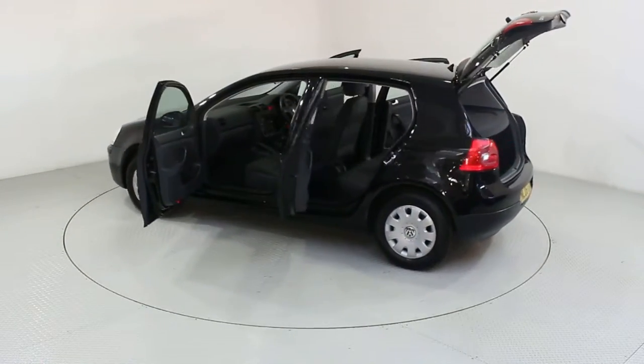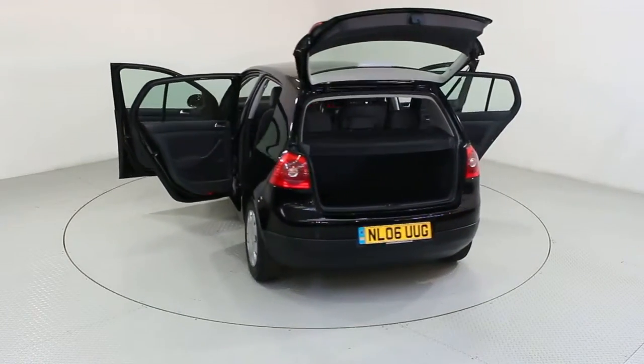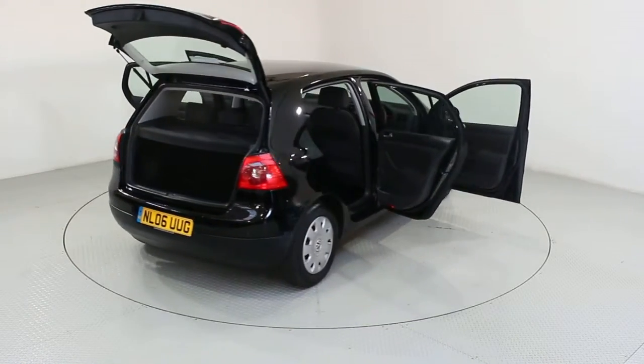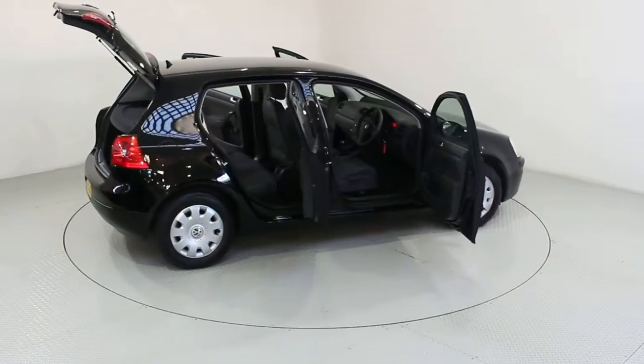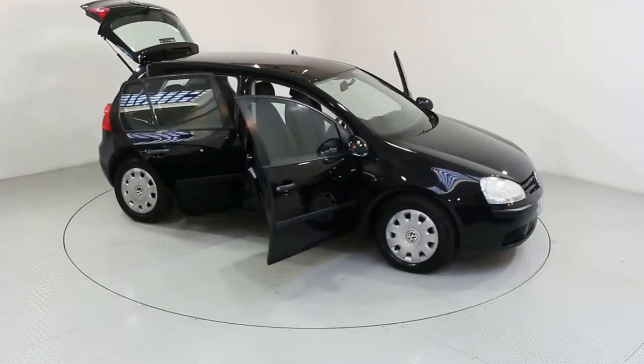Why not visit us today and let us help you on your car buying journey? Our bright and friendly team will be on hand to take the stress out of purchasing your new car, providing expert advice, test drives, part exchange valuations and finance options, helping you to get your perfect car.